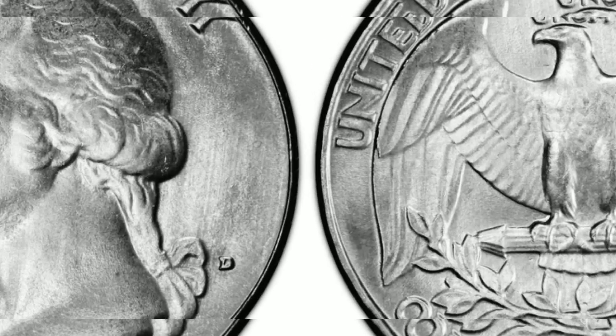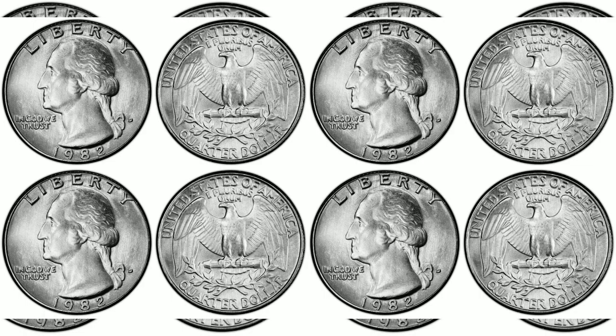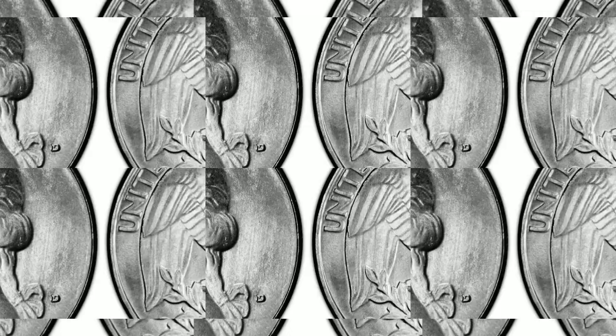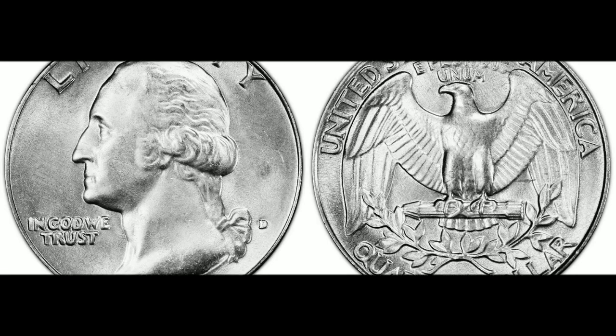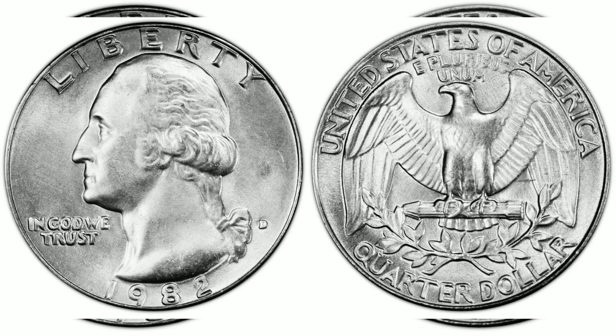The 1982-D Washington Quarter is very common, as the mint struck over 480 million coins. Common examples up to about MS-65 are very common. MS-66 samples are much harder to find, but can be purchased for a small premium and can even be found in rolls, mint kits, or packages. Anything rated above MS-67 is considered rare.